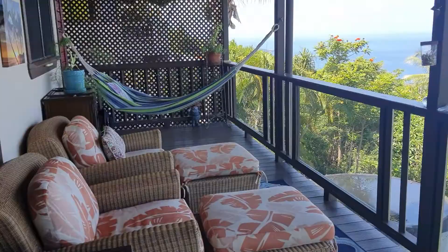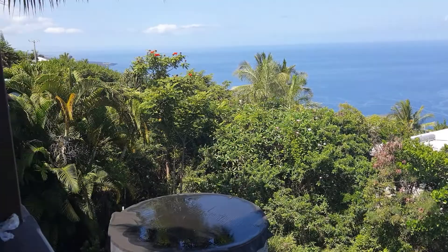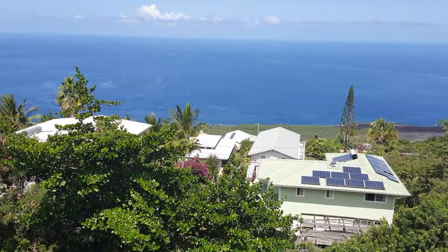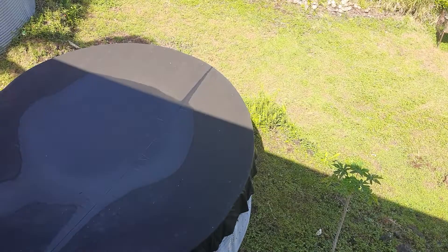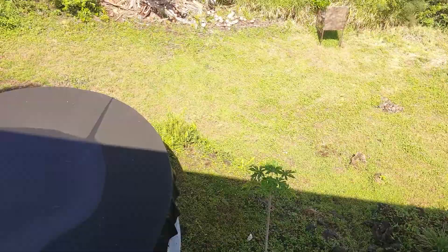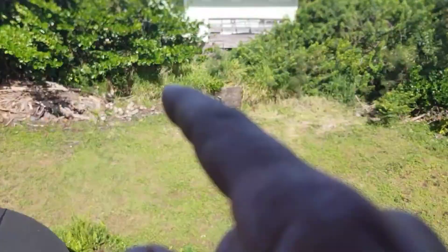We've got lots of outdoor living area here. And that's Miloli'i Point, way down on the south side. We've got miles of coastline here with the beach at the bottom. Deck again, just the bottom yard. And it looks like one catchment tank here. We've got a pig trap down at the bottom.